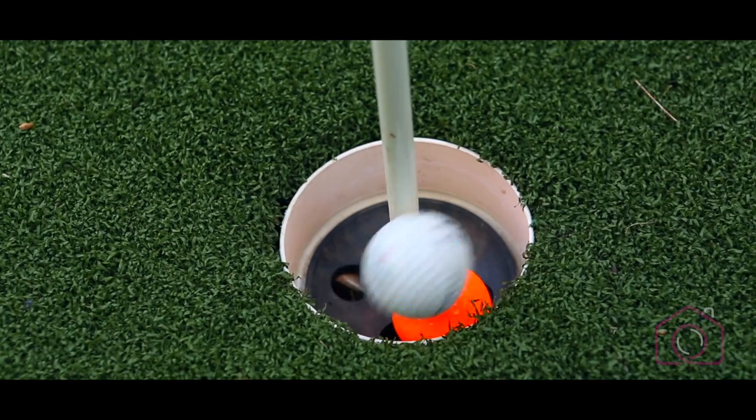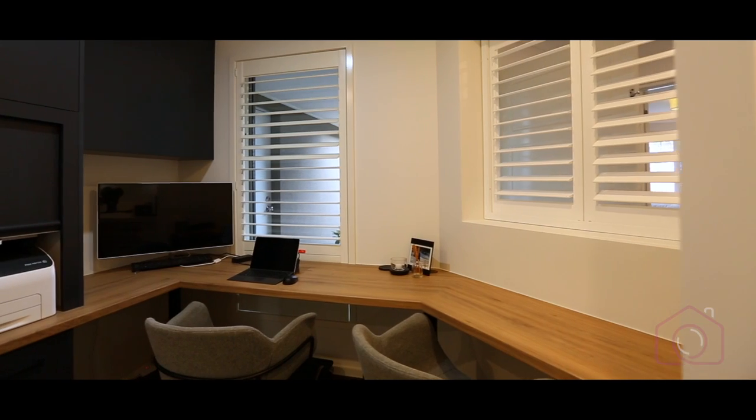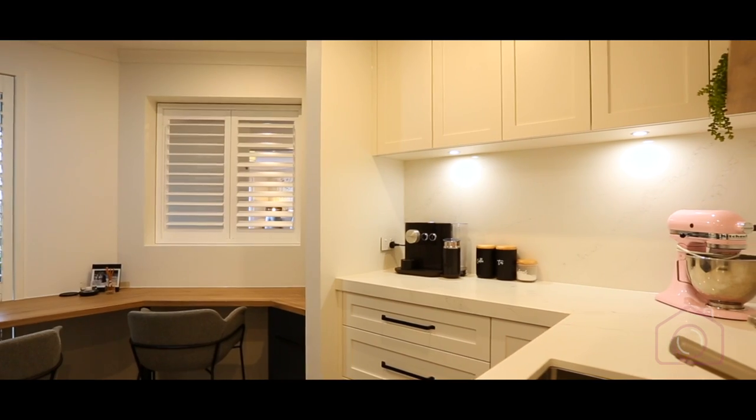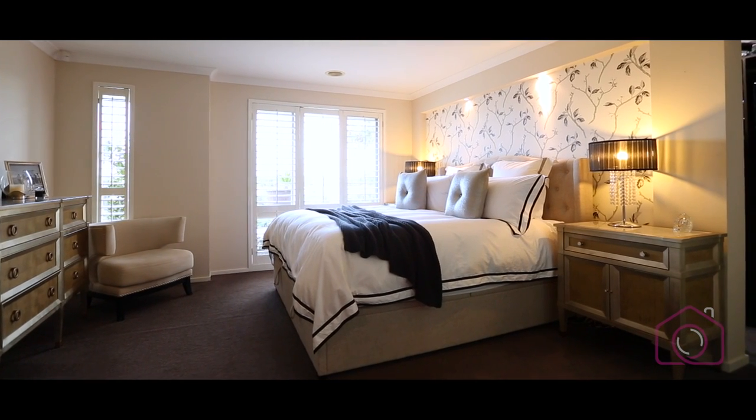The location suits us down to the ground. It's close to public transport — as the kids are getting older they can get themselves places. All the schools around here are really great, and also the freeway — we often go down to the peninsula on weekends — and it's close enough to the city as well, so it's a great spot for us.